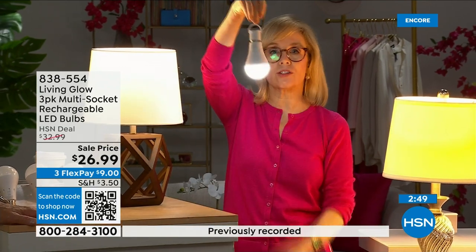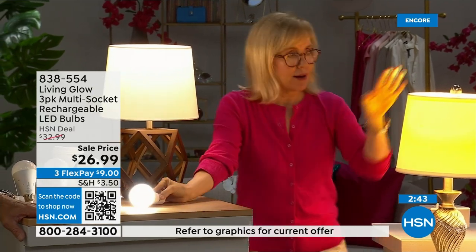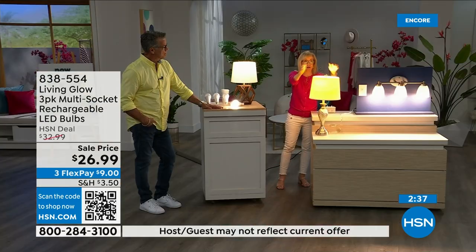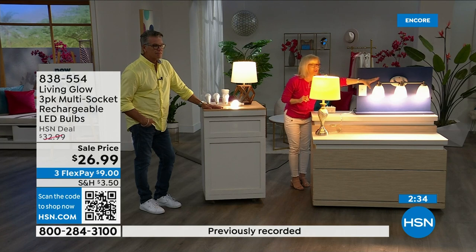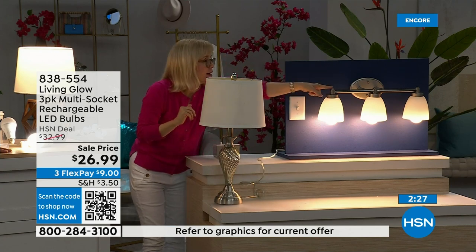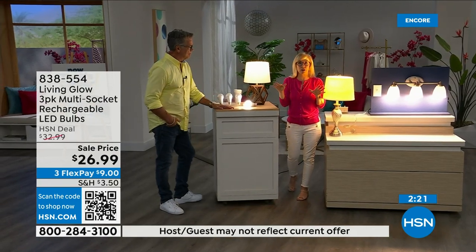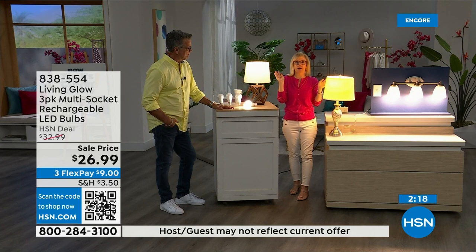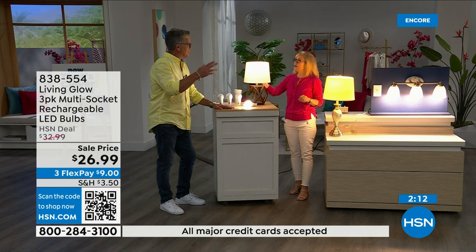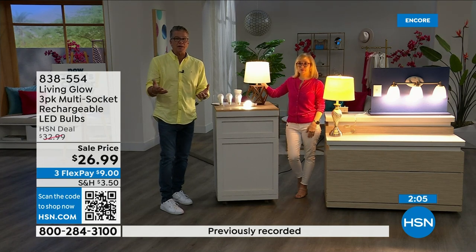Here's the live demo again: regular LED bulb on one side, Living Glow in a multi-socket on the other. Power goes out — your lamp goes dark, all the lights in your house go dark — Living Glow comes on. Important note: if it's 3 a.m. and your lights are off when power goes out, they won't all automatically turn on. They need to be on when power is lost, then they'll kick in about one second after the battery activates.